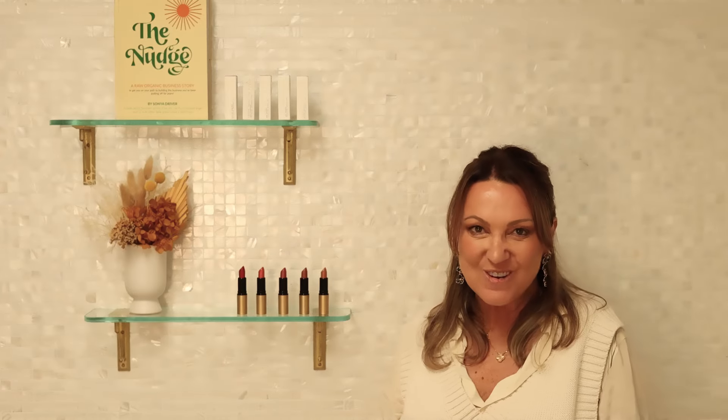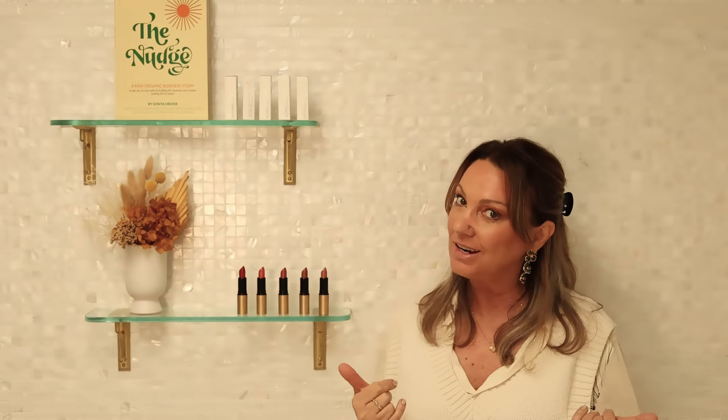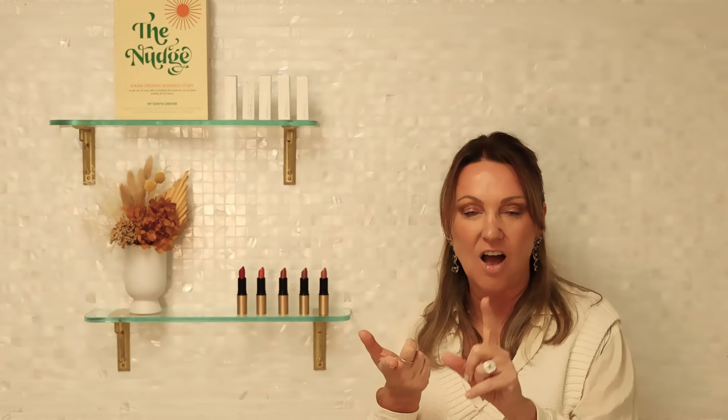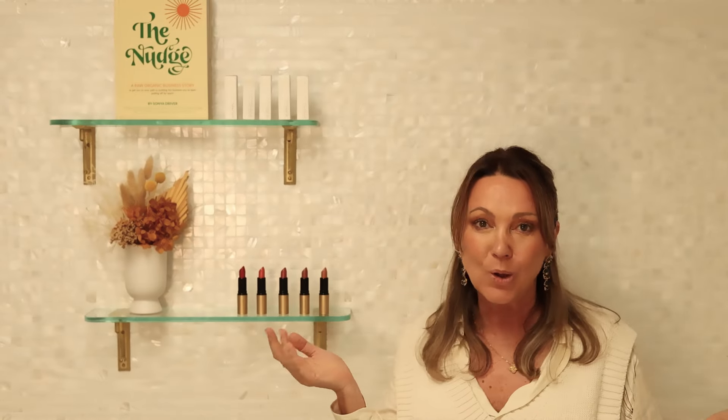I'm here to talk to you about our natural lipsticks. They are gorgeous and they're special because of the ingredients, but they deliver high pigment that also moisturize your lips, so you're not going to have these dry crocodile lips. Who wants that?